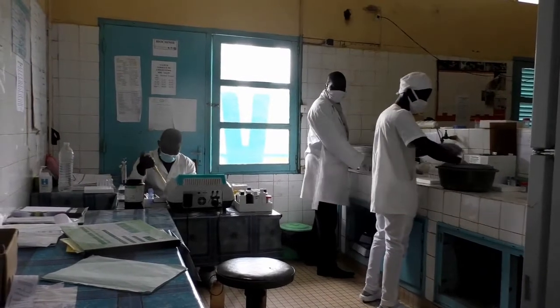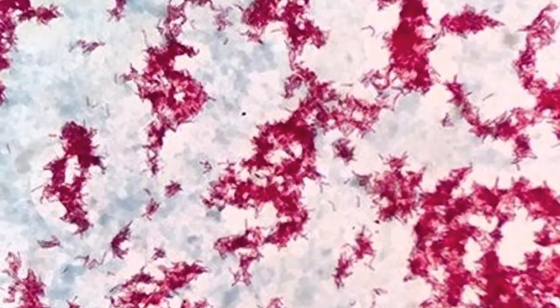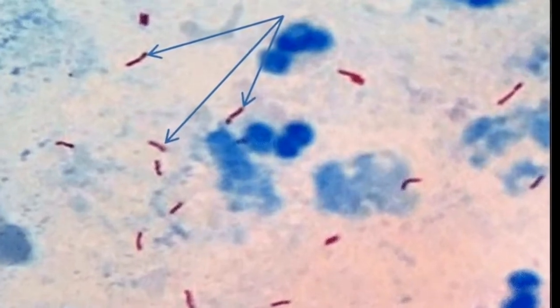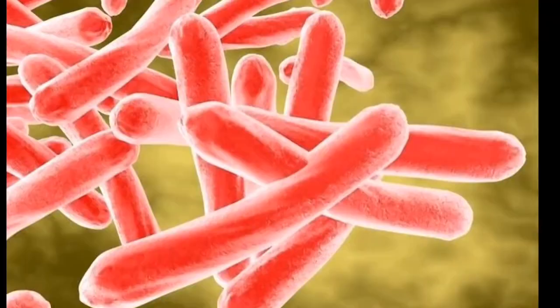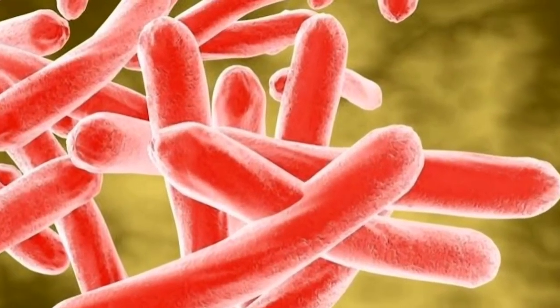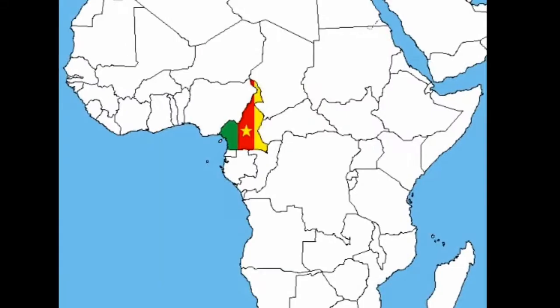I started coughing seven months ago. They gave me all the tests they could, and the last test was sputum, and they found me to be infected. Infectious and dangerous for human health, tuberculosis remains one of the causes of death in many countries around the world, and Cameroon is no exception.